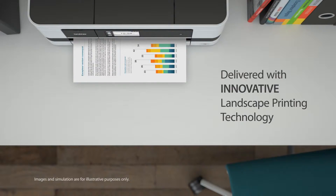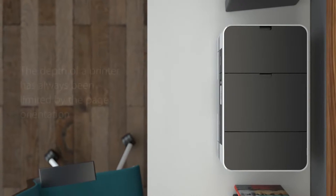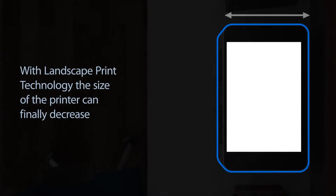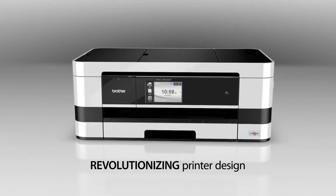Delivered with innovative landscape printing technology. The depth of a printer has often been limited by the page orientation. With landscape printing, the size of the printer can finally decrease — revolutionizing printer design.